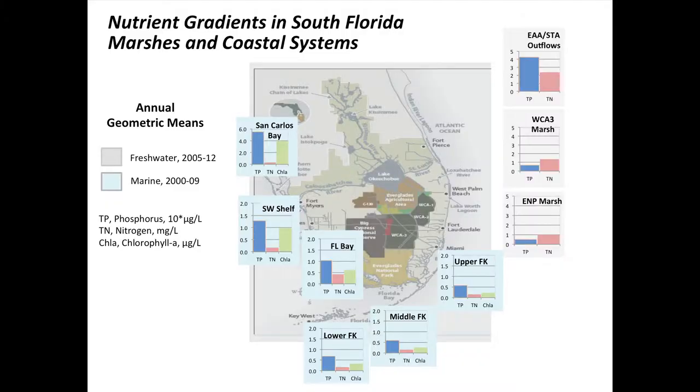All the rest of the graphics are water quality in the coastal zone, sourced from the South Florida Environmental Report and numeric nutrient criteria work for coastal areas. Starting up on the southwest coast at San Carlos Bay, which receives outflows from the Fort Myers area.